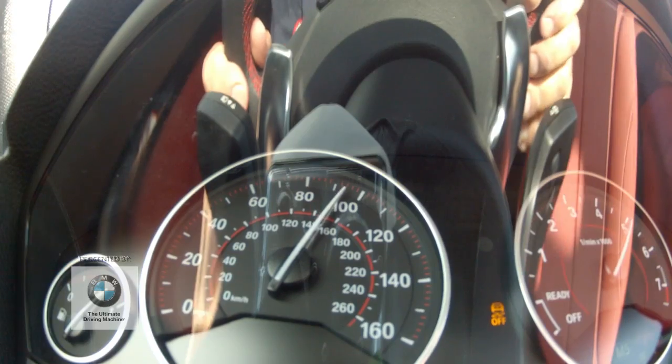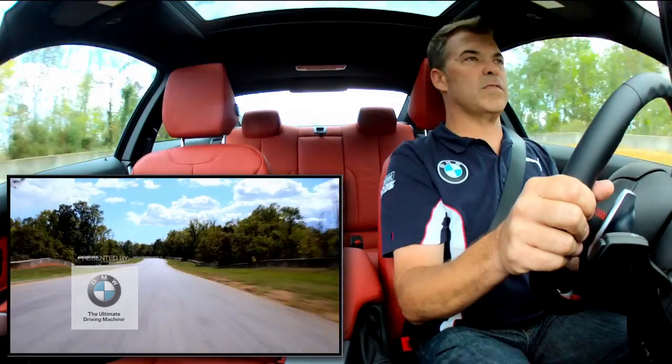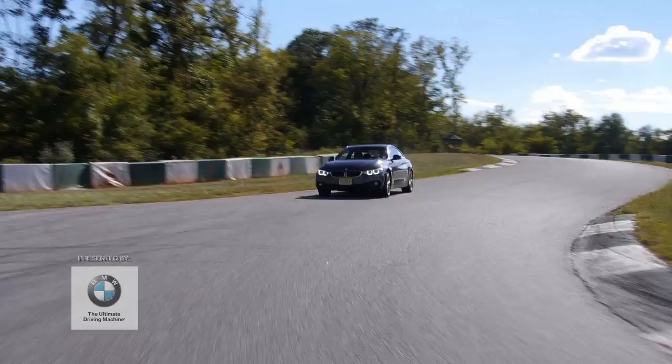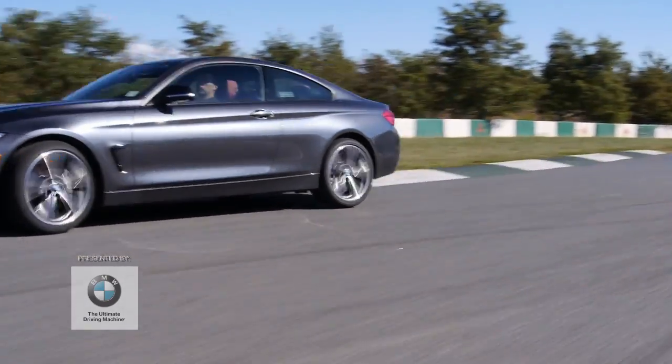Winding it out, shifting at 7,000. 115 miles an hour. Hard brakes. Get down a couple of gears. Another little cool section here. You can hear a little bit of tire squeal.